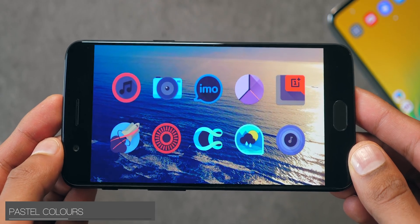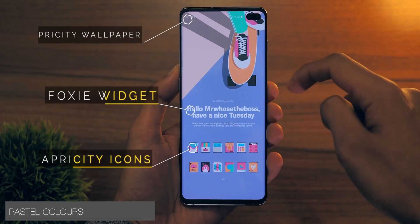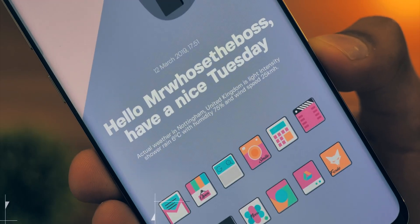Just to show this idea off, I've quickly put together a pastel setup on my S10+, using the Apricity icon pack, the Foxy widget, and a wallpaper that also came with these icons. It may sound crazy, but these lighter colours could very well lead to a lighter mood.